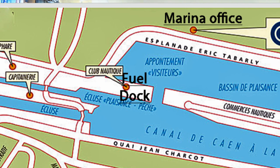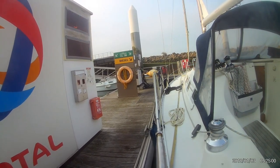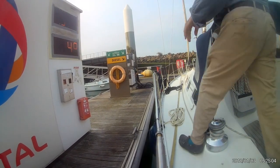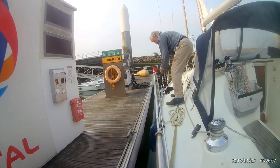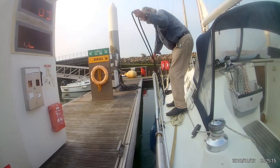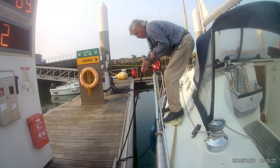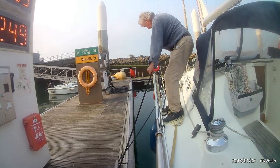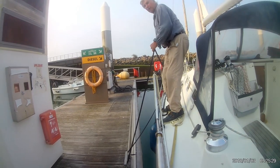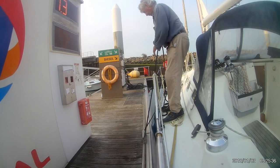There is a fuel dock in Ouistreham. Unfortunately it's on the marina side, so you have to go through the locks to get to the fuel dock, which is on the left-hand side immediately as you come out of the lock. Alternatively, you come out of the visitor's berth, cross the marina, exit into the canal, turn right, and there immediately on your right is the DIY fuel 24/7. You park up, put your credit card into the machine, select English, select diesel, and pour it into your boat. It works fine.